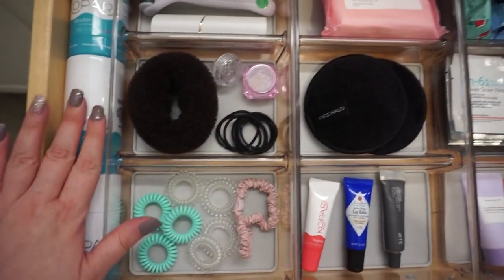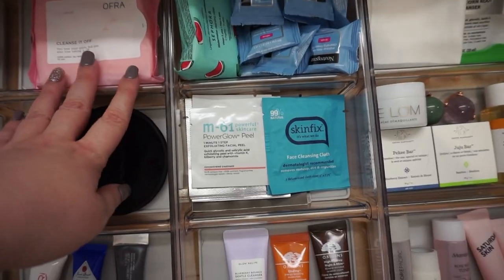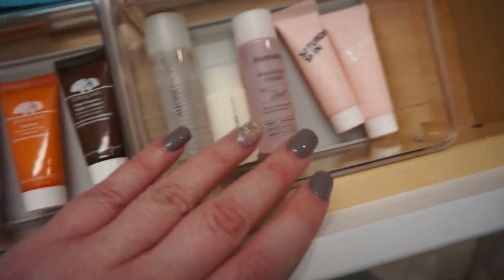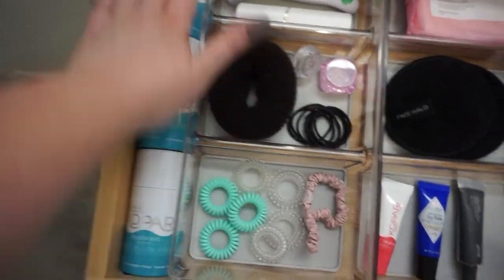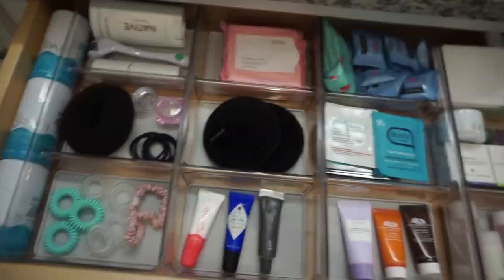Here's what the organized drawer looks like - I've got my favorite deodorants, Kopari and a Native, some tools, hair cleansing wipes, lips and face, little pill pads, Face Halos, a few little lip balms, some mini skincare. I like the way it looks - everything's a little more organized and I have a little bit of room if I needed to put a bottle of something. It works out really well, I'm not mad at it - it looks pretty cute.